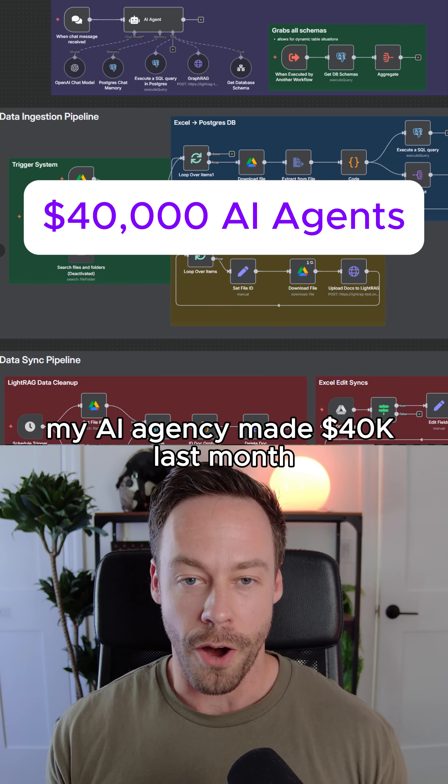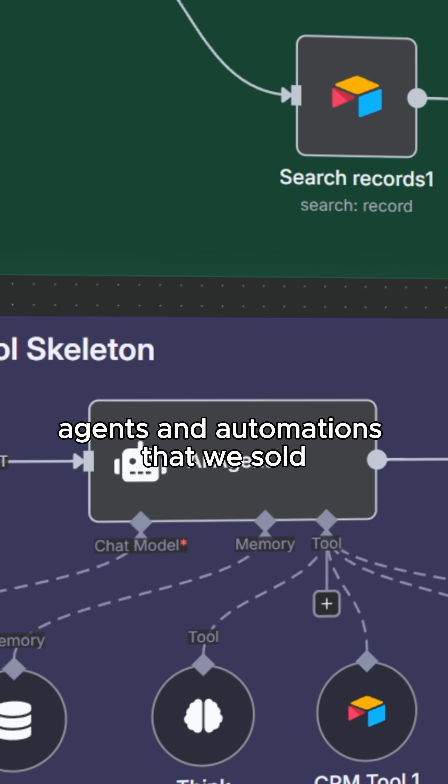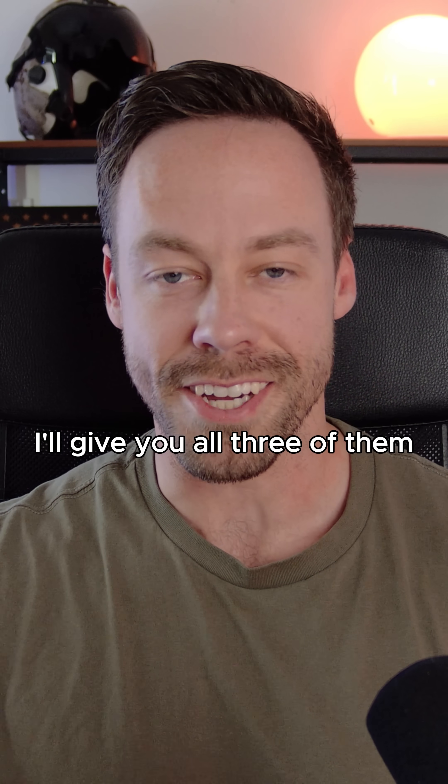My AI agency made $40,000 last month, and these were the three most popular AI agents and automations that we sold. If you stick around until the end, I'll give you all three of them.